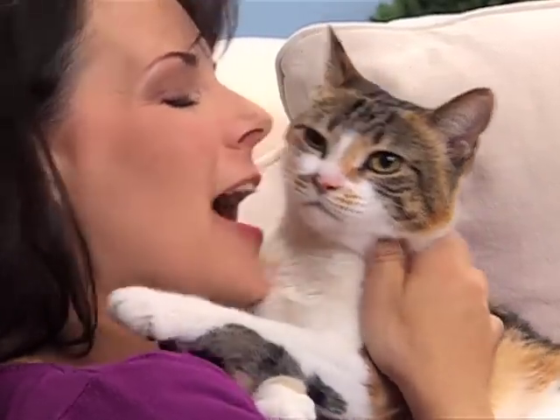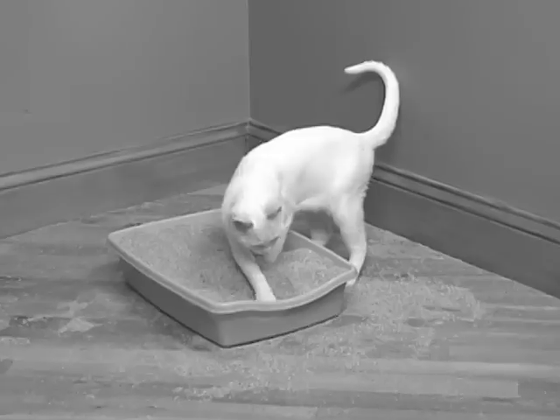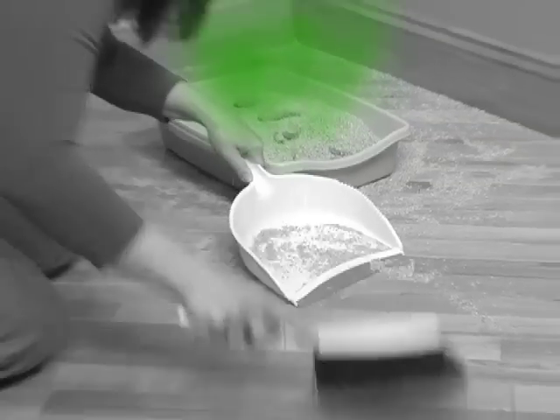You love your sweet little kitty, but their litter box doesn't look or smell very pretty. You've tried air fresheners, but they don't last. And when kitty digs deep, you're the one who has to sweep.